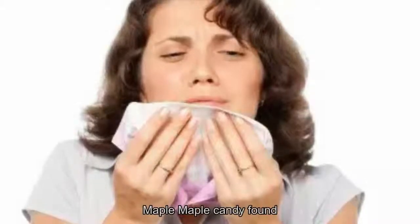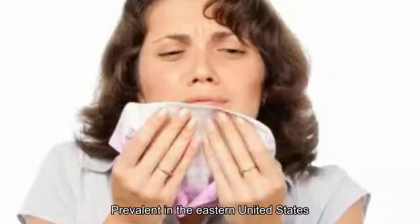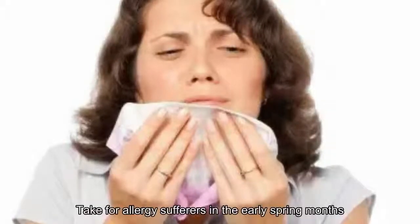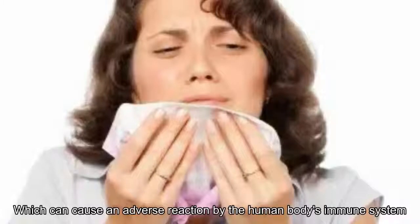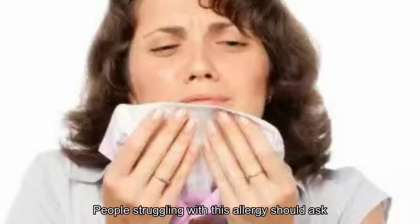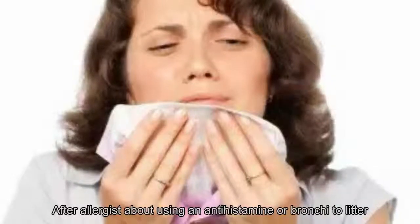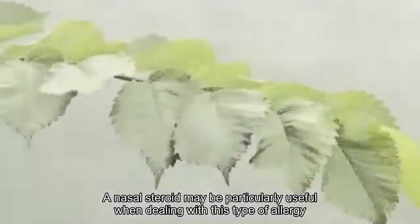4. Maple. Maple can be found just about anywhere, and is most prevalent in the eastern United States and Canada, becoming most problematic for allergy sufferers in the early spring months. The central problem is pollen, which can cause an adverse reaction by the human body's immune system. Symptoms vary, but often include itching, sneezing, wheezing, and headache. People struggling with this allergy should ask their allergist about using an antihistamine or bronchodilator.